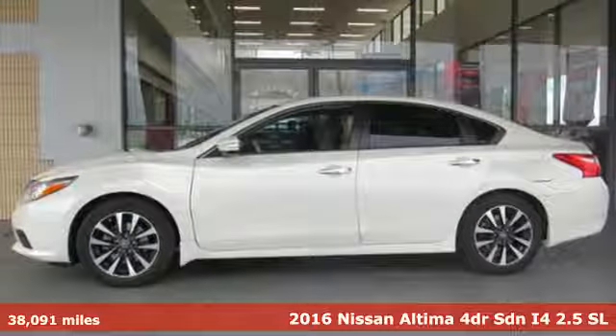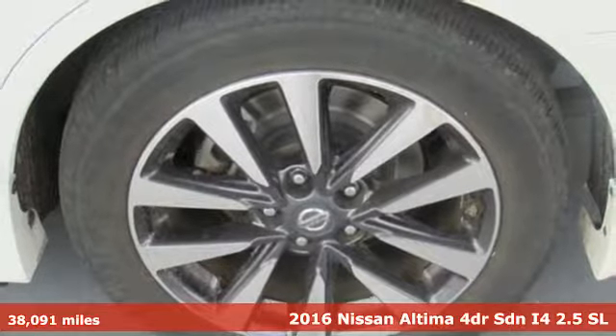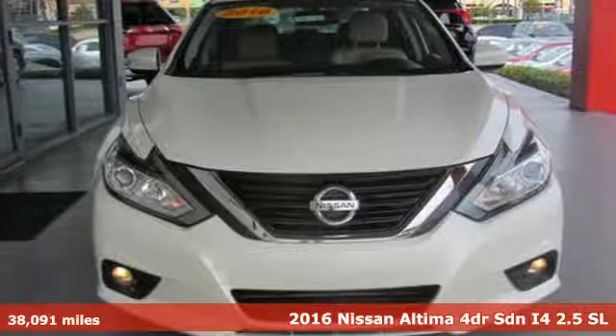It's a 2016 Nissan Altima. Nissan, built for the human race. It comes with features you need and, better yet, want.